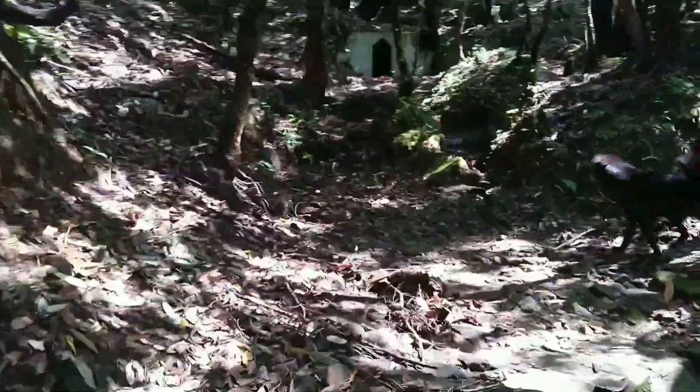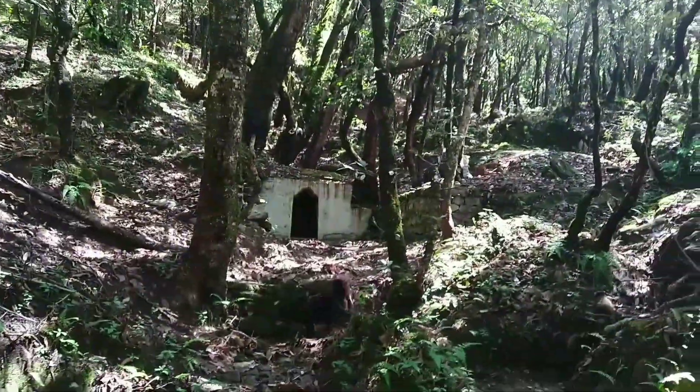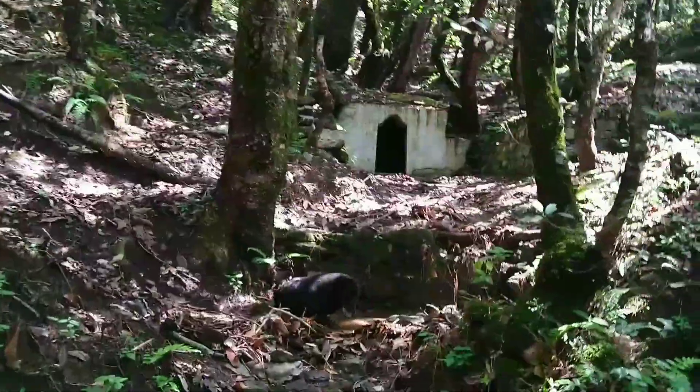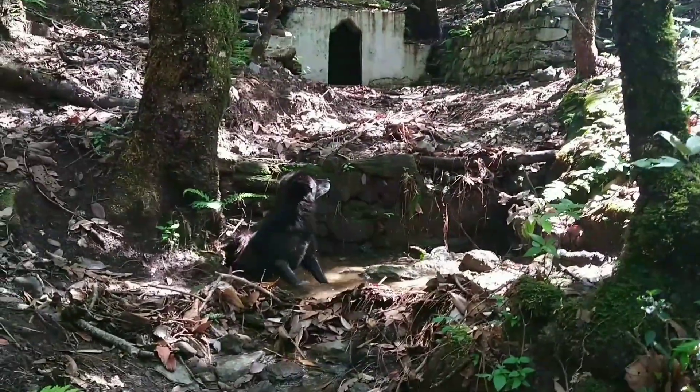Now we've reached near a place where you can find water. This is a Nola, as we call it. The dog is also there — he has decided to take a dip because it's getting a little hot for him. When you go uphill, obviously it gets a little hot.